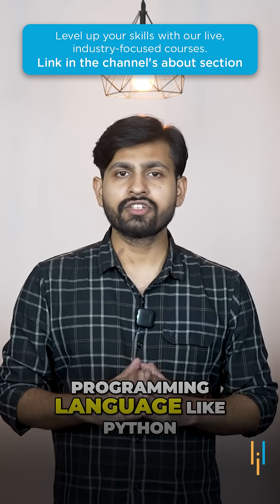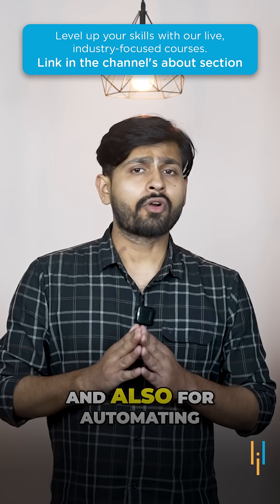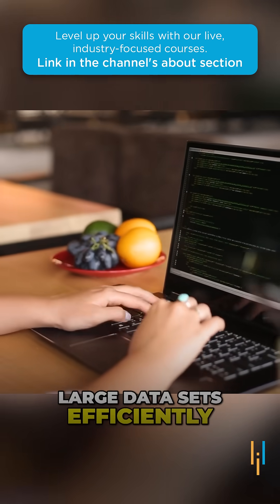And finally, having knowledge of a programming language like Python or R is super important for data manipulation, automating repetitive tasks, and working with large datasets efficiently.